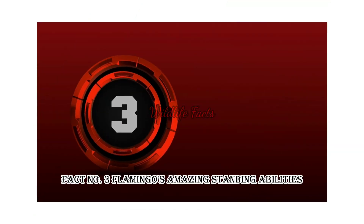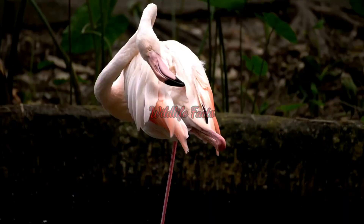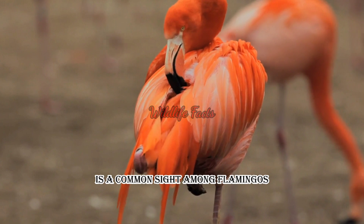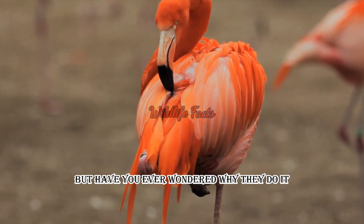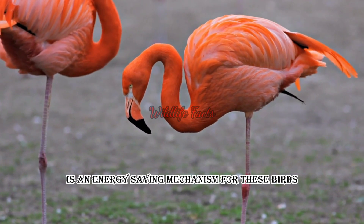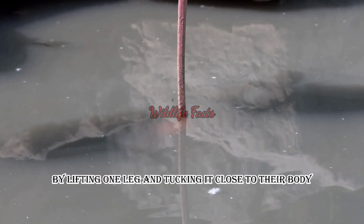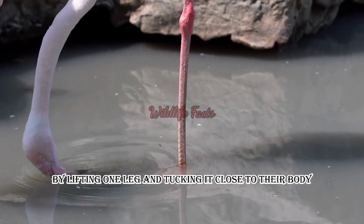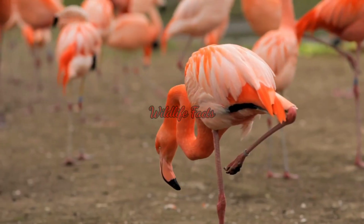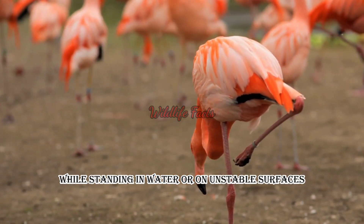Fact number three: the flamingo's amazing standing abilities. Standing on one leg for extended periods is a common sight among flamingos, but have you ever wondered why they do it? It turns out that standing on one leg is an energy-saving mechanism for these birds. By lifting one leg and tucking it close to their body, flamingos reduce heat loss and conserve energy. It also helps them maintain balance while standing in water or on unstable surfaces.